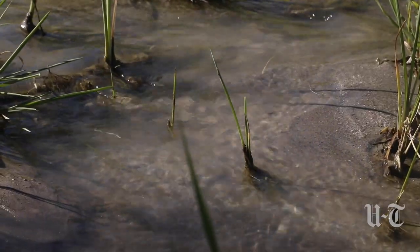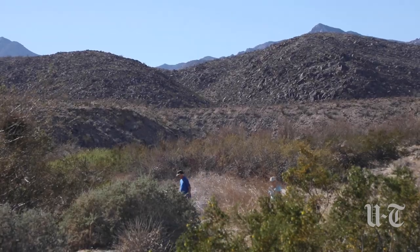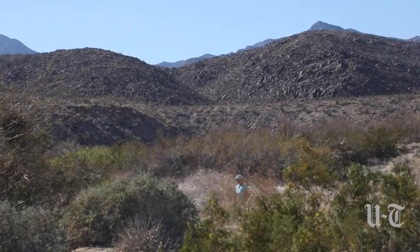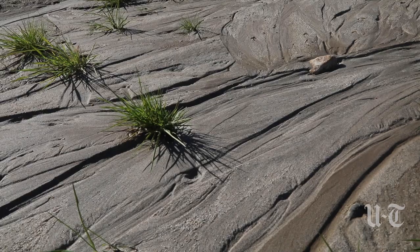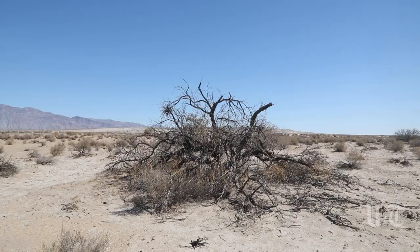What we're seeing today is this stream flows down about another half mile and you could walk right to the end of it and watch it disappear in the sand. Unless we get some storms, and that spells trouble.